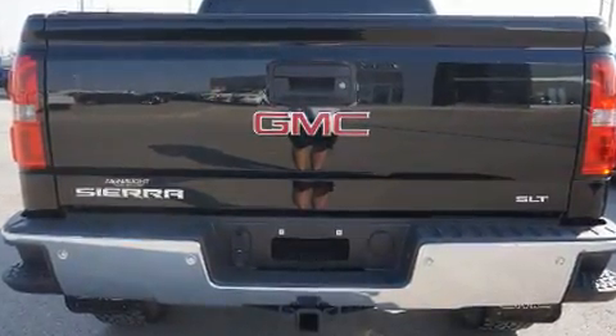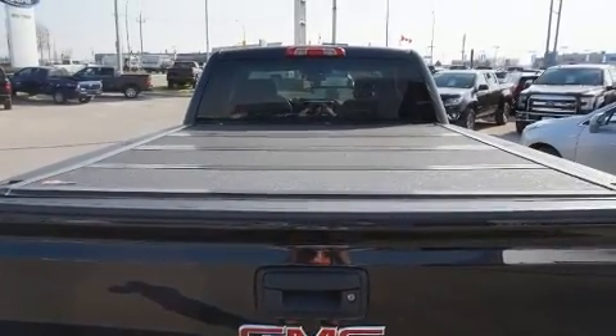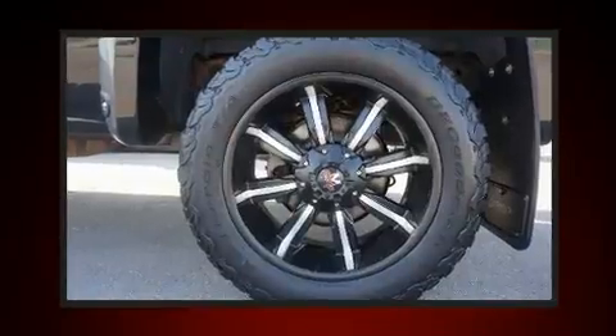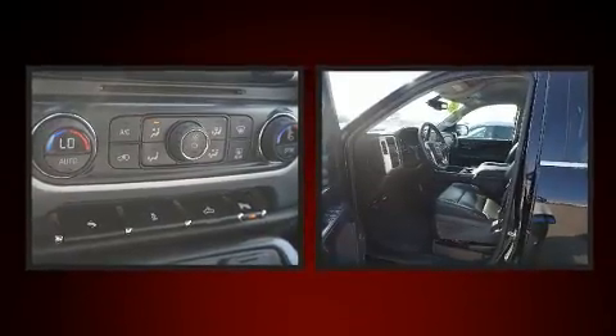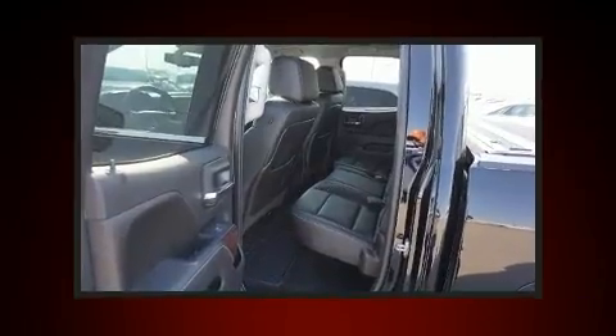It distinguishes itself from the competition with features such as delay off headlights, a built-in garage door transmitter, a power seat, an automatic dimming rearview mirror, turn signal indicator mirrors, a trailer hitch, and power windows.